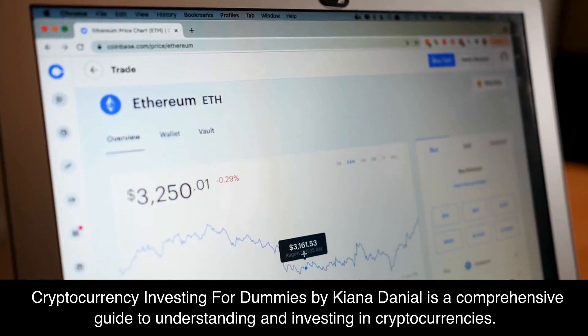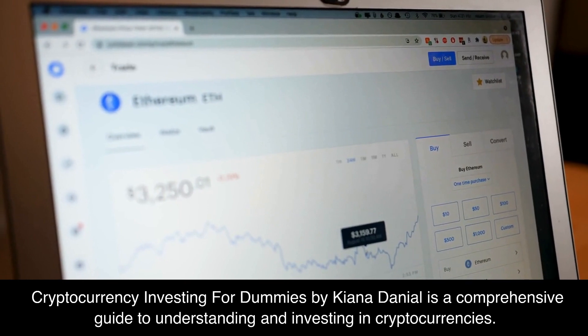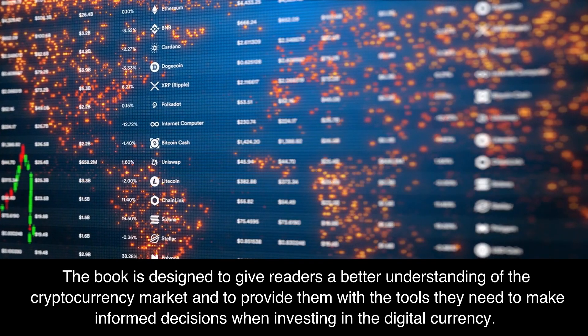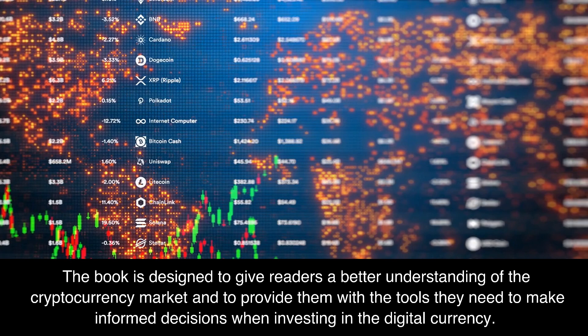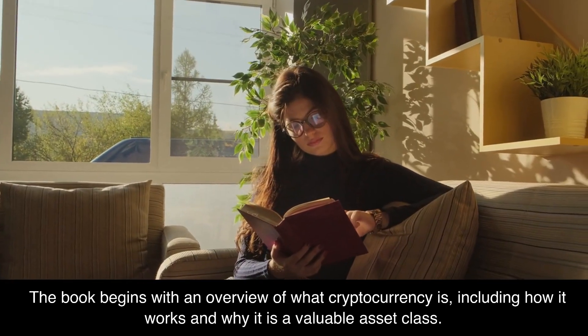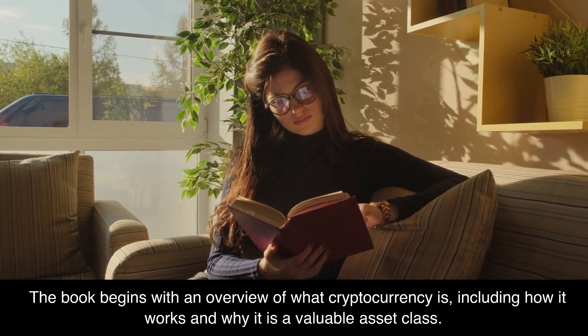Cryptocurrency Investing for Dummies by Kiana Daniel is a comprehensive guide to understanding and investing in cryptocurrencies. The book is designed to give readers a better understanding of the cryptocurrency market and to provide them with the tools they need to make informed decisions when investing in a digital currency. The book begins with an overview of what cryptocurrency is, including how it works and why it is a valuable asset class.